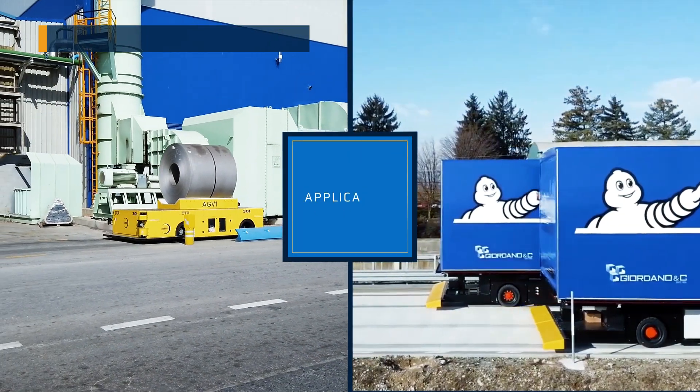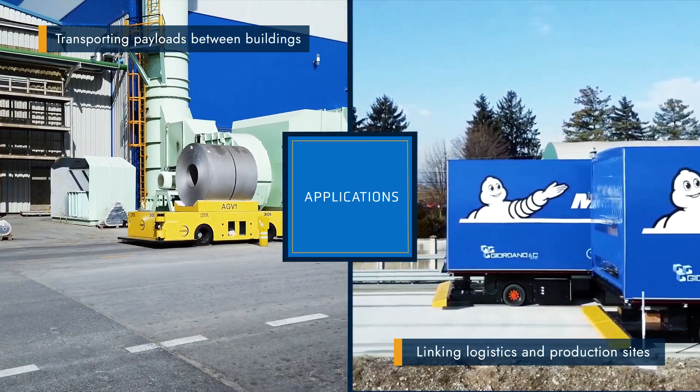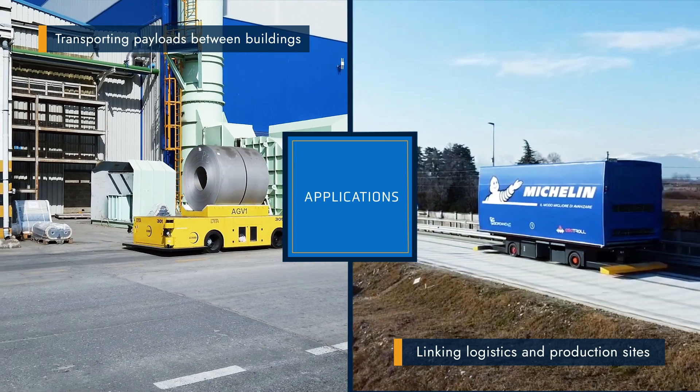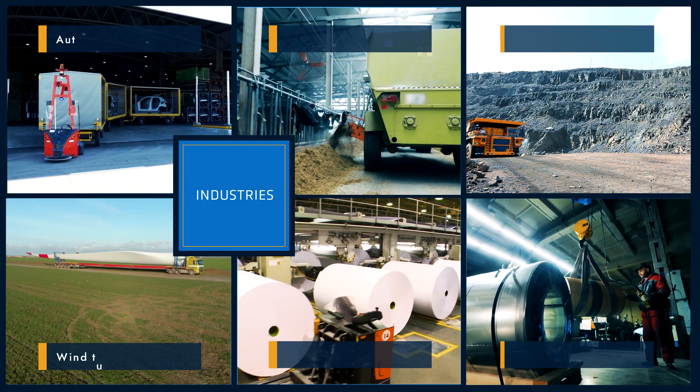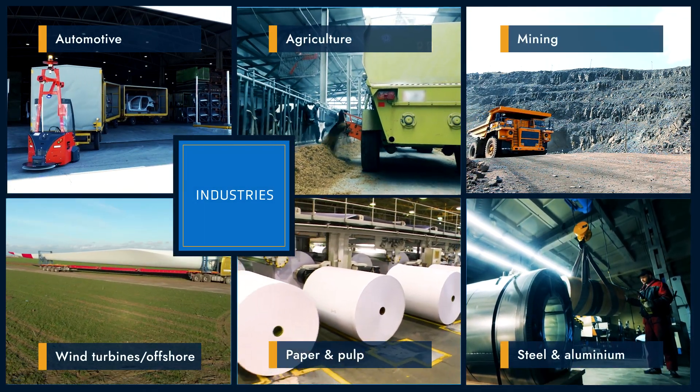Whether transporting payloads between buildings or linking logistics and production sites, Ant Everywhere opens AGVs up to a wider range of industries than ever before — from steel and aluminum production to airports, and many more.